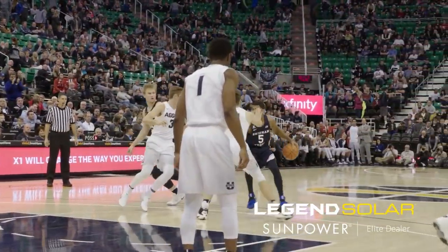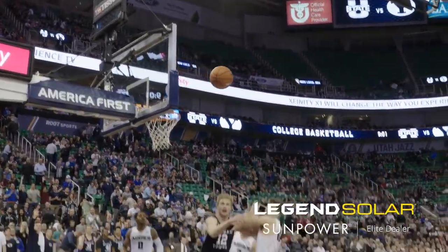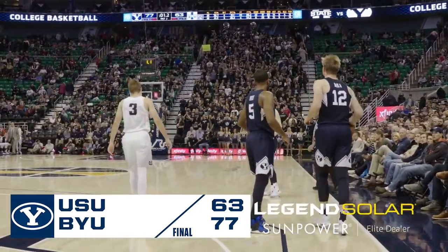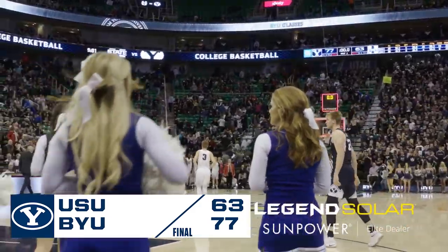Top side for LJ. Gets a pick from Mika. LJ gives it up left corner. Davin Gwynn for three. He missed it. The rebound, Gwynn tracked it down. Now the Cougars can bounce it out. Five and four and three. That's going to do it. We've gone to zeroes, and the Cougars win it. 77-63 over Utah State.